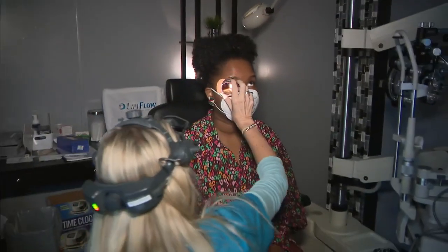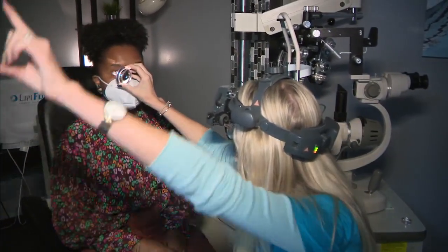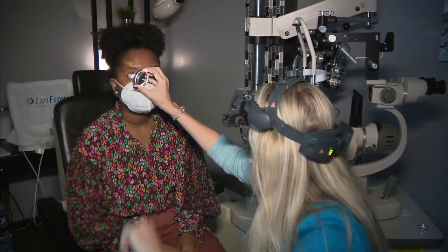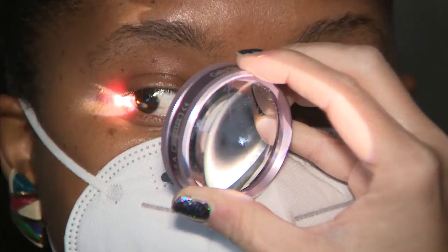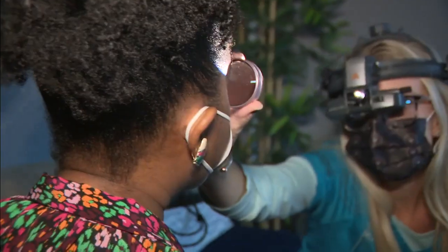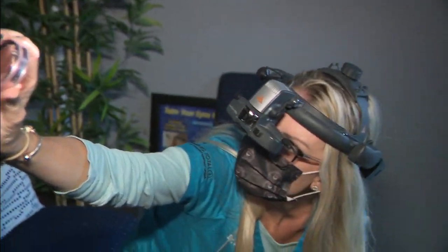And on the topic of vision, scientists have discovered that gene therapy and the diabetes drug metformin may be potential treatments for late-onset retinal degeneration, a rare, blinding disease that shares similarities with other retinal degeneration, like age-related macular degeneration, a leading cause of vision loss.